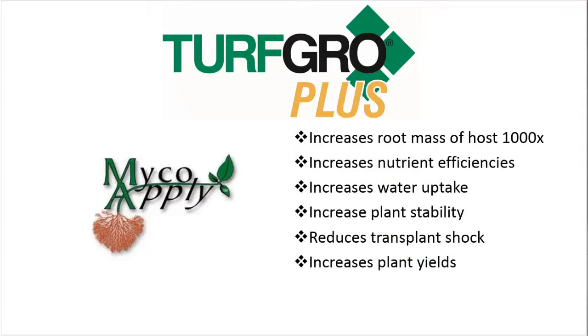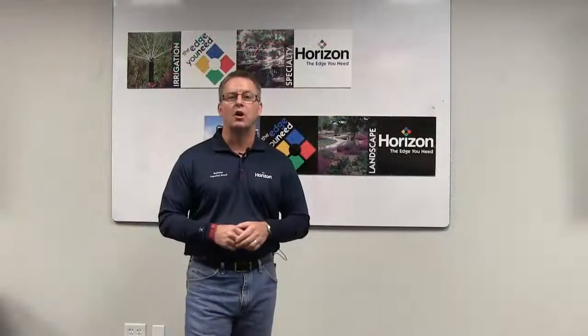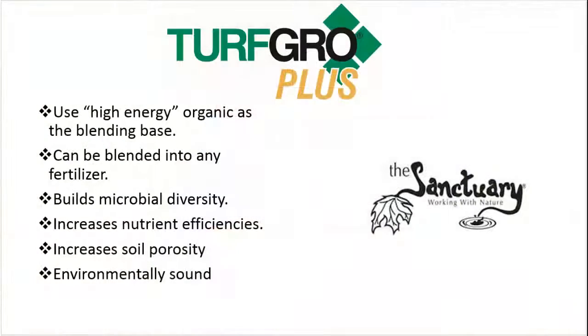Another great technology would be mycorrhizal fungi, to be included in all of your plantings. It increases the root mass of those plants by a thousand times in the period of a couple of weeks. It increases the nutrient efficiencies, water use efficiencies, and plant stability, which reduces your callbacks to go replace that material.